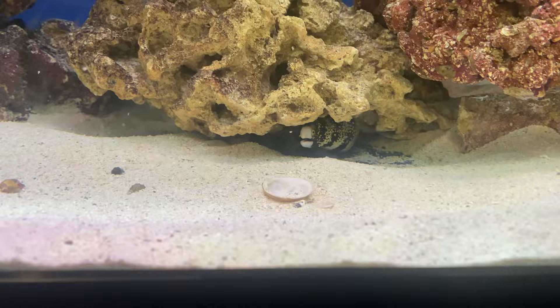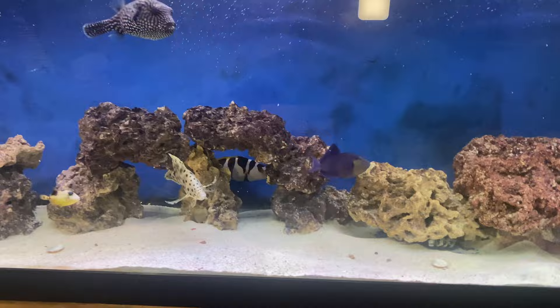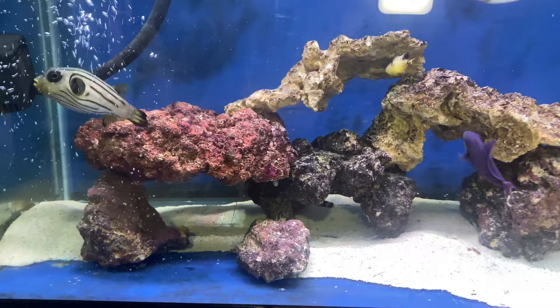We have two snowflake eels — this is the larger of the two, the other one looks exactly like this one but a little bit smaller. There's the smaller snowflake eel right there. And that, my friends, is the stocking of this aquarium.